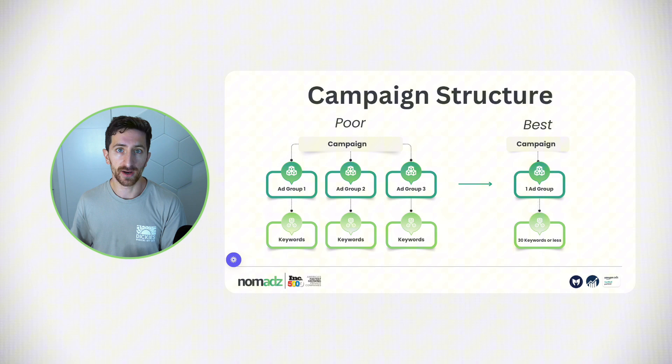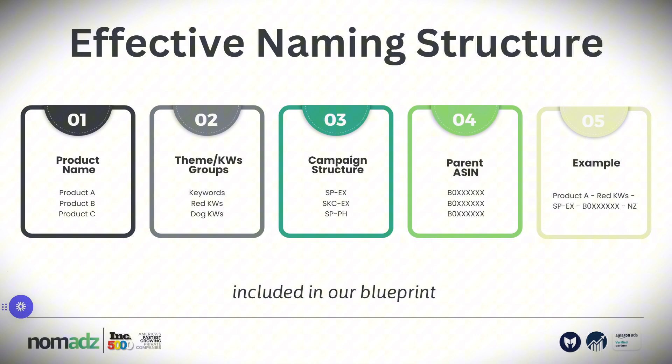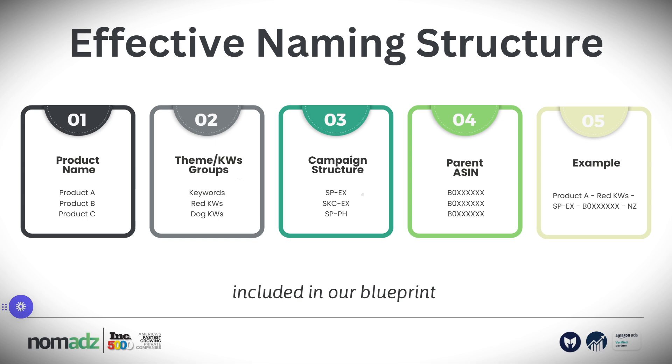If you have the campaign structure on the left, try to move to the campaign structure on the right as soon as possible — it will allow you to improve placements optimization, top-of-search impression share, and many other metrics. After that, you want to have an effective naming system. In this account, everything was disorganized. We want to quickly understand what we are doing inside each Amazon PPC campaign. I'm going to share our campaign structure in the blueprint so you can apply it in your account.